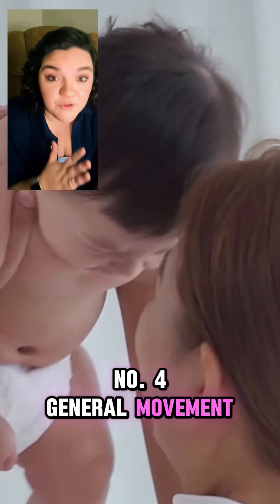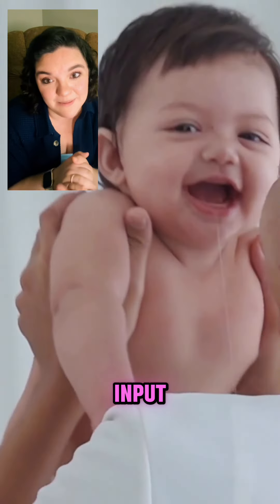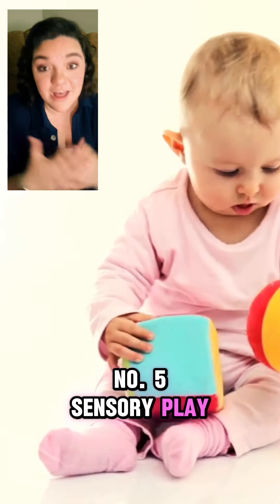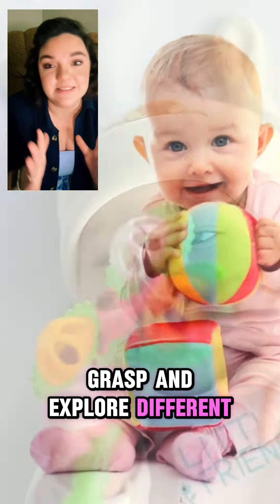Number four, gentle movement. Gently sway, rock, or bounce your baby in your arms to provide soothing motion and sensory input. Number five, sensory play. Use soft toys, texture objects, or fabric swatches for your baby to touch, grasp, and explore different sensations.